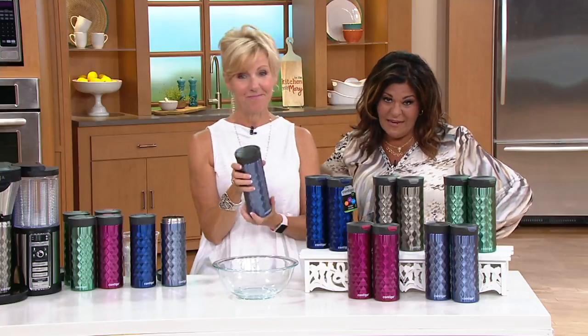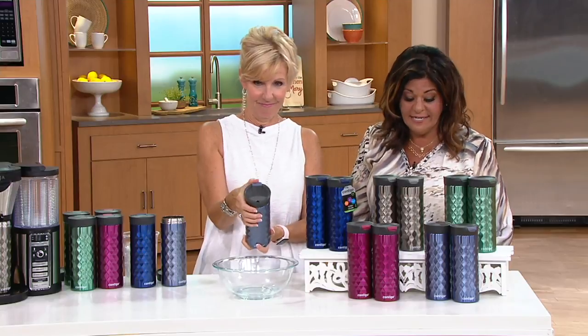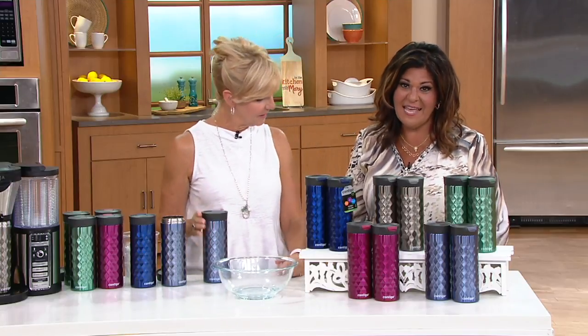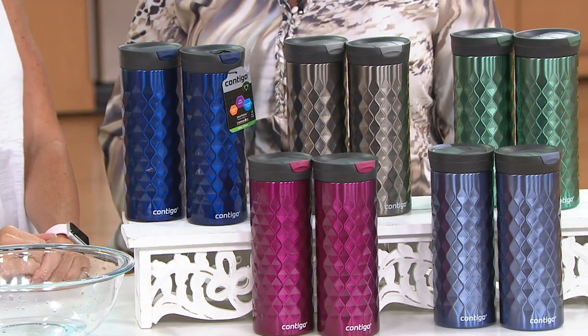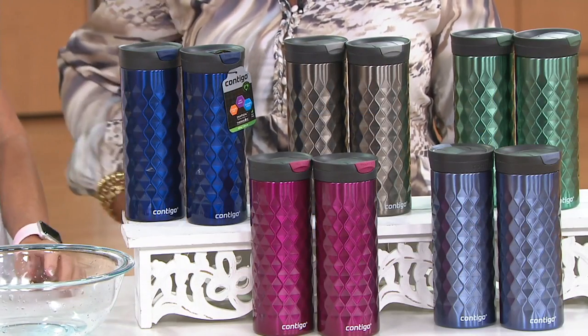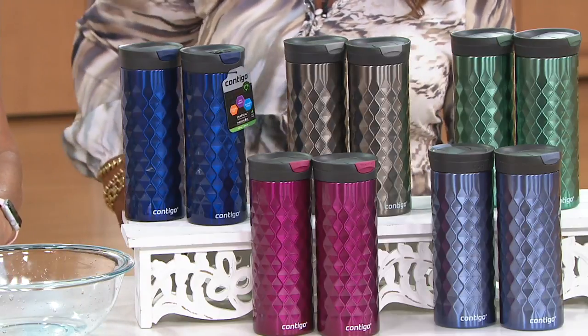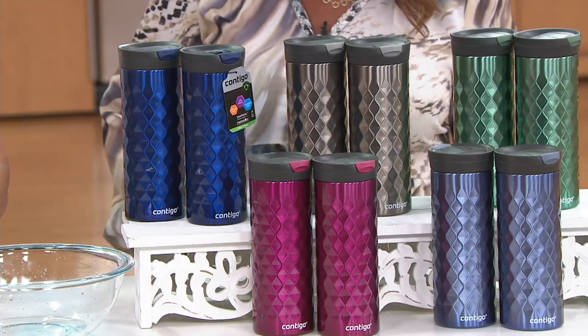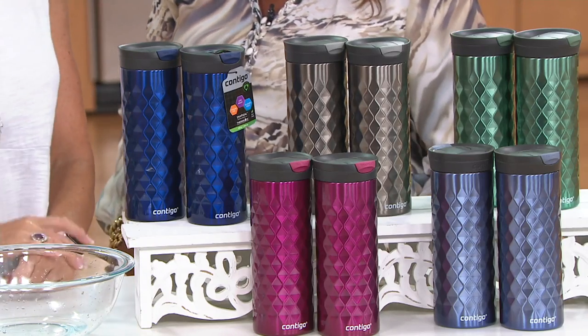Now we've got something that's so fabulous for on the go. It's a set of two — it's a Contigo set of two 20-ounce Snap Seal Kenton thermal mugs. Seven hours hot is what it'll keep something, and it'll keep something 16 hours cold. Low featured price on this for two of them: two payments of $12.49, so it's basically $12.49 each.